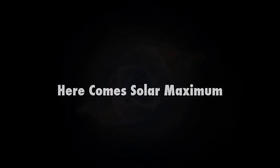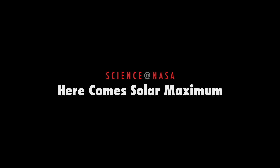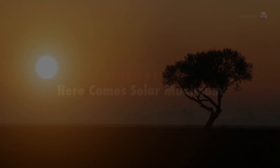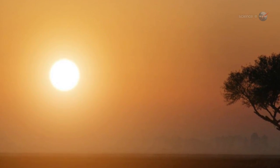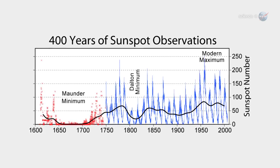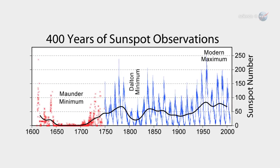Here comes Solar Maximum, presented by Science at NASA. Only 93 million miles from Earth, a certain G-type star is beginning to act up. Every 11 years or so, the solar cycle brings a period of revved-up solar activity.